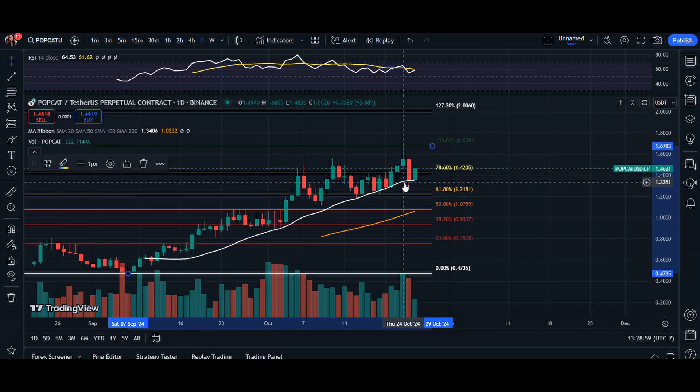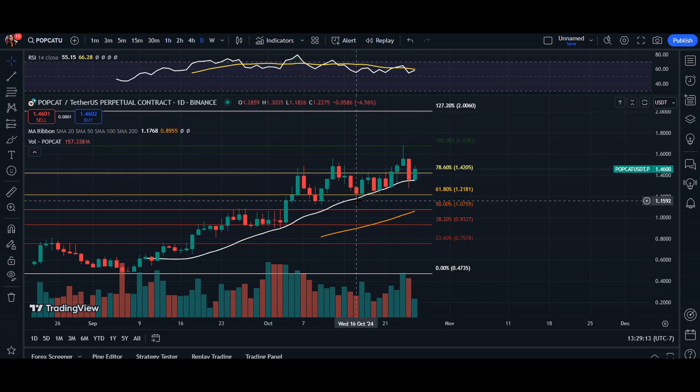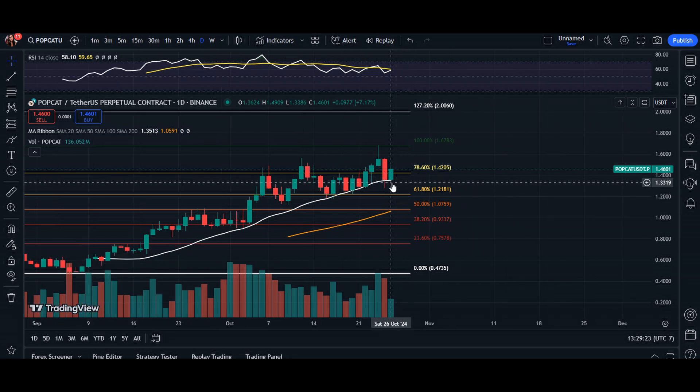Now to observe the EMA — our moving average of 20, which is the white line, and the 50, which is the orange line. The 20 itself is providing solid support around a dollar and 35 cents. The price has remained above this level the last couple of days and we can see a lot of these candlesticks using this area as a good area of support. If we do see any close below our 20 moving average, we can predict that it could be a bearish market and a possible reversal.